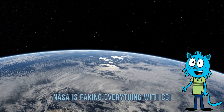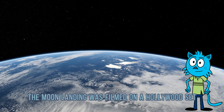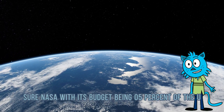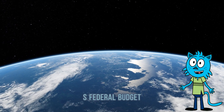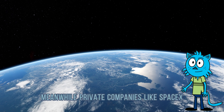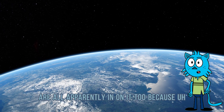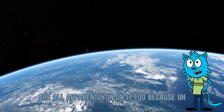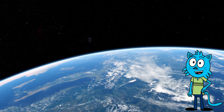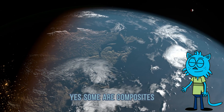Four: NASA is faking everything with CGI. All space missions are fake, the moon landing was filmed on a Hollywood set, that picture of Earth? Photoshop. Sure — NASA, with its budget being 0.5% of the U.S. federal budget, has secretly fooled every scientist on Earth for over 50 years. Meanwhile, private companies like SpaceX, Blue Origin, and countries like Japan, India, and the UAE are all apparently in on it too. About those Earth photos — yes, some are composites, because satellites take photos in sections. It's like saying Google Maps is fake because you see tiles loading one by one.